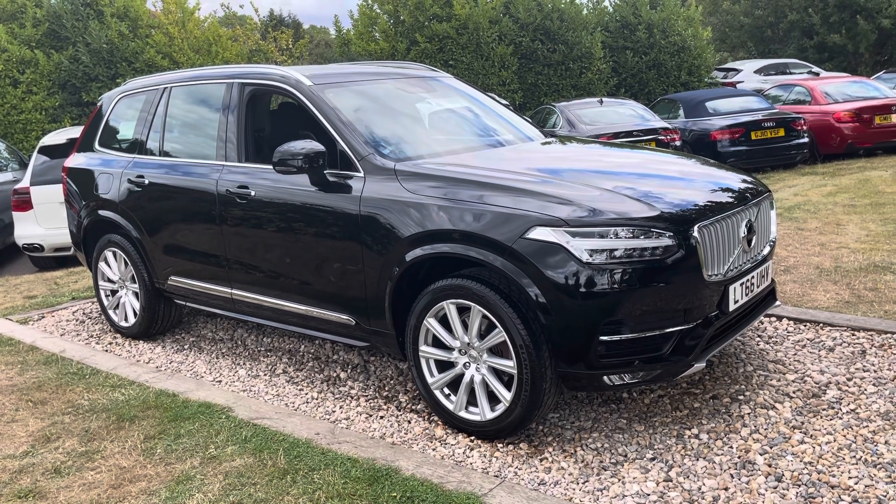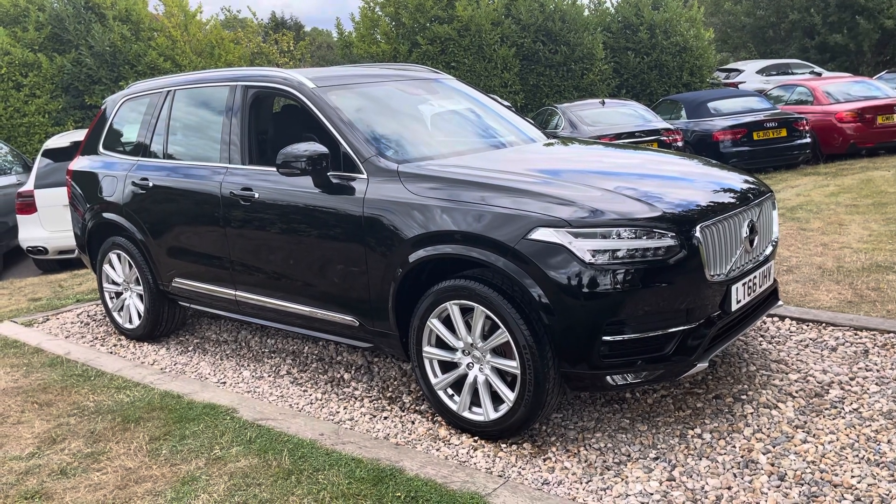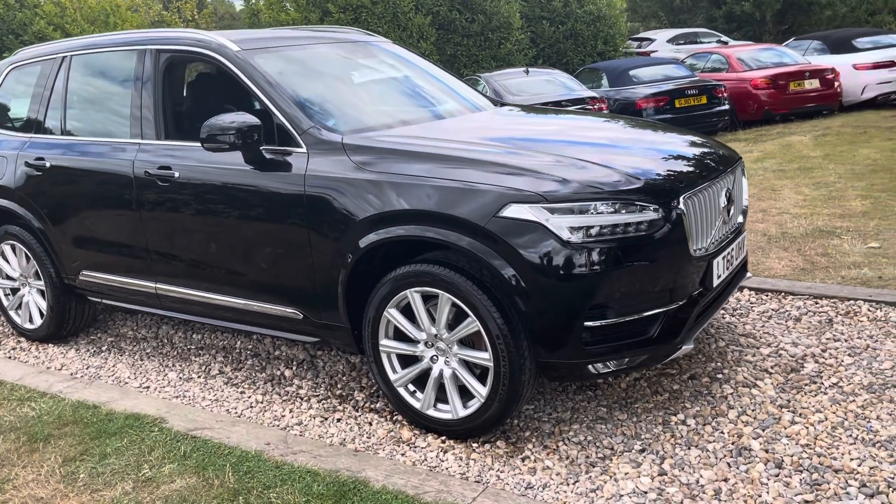Read the reviews on these guys — they are a proper luxury SUV, 7-seater, my family car of choice, and they're just falling into a great price range now.